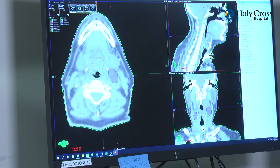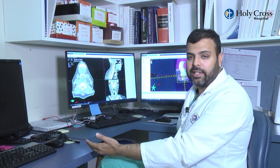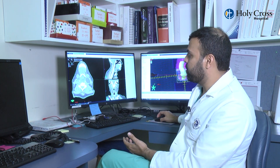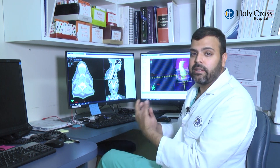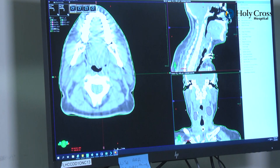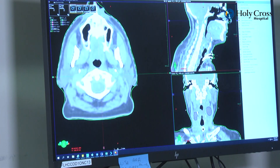The most important part of radiation is actually the planning process. The first step is a CT scan — called a CT simulation. The second step is that myself or Dr. Goyle will sit down and draw out the tumors. The third step is the dosimetrist will sit down and plan the case, which is a very meticulous process that takes many hours depending on the area being treated.